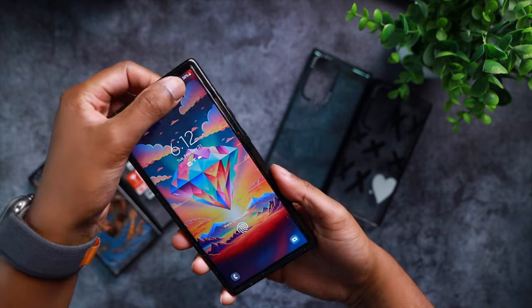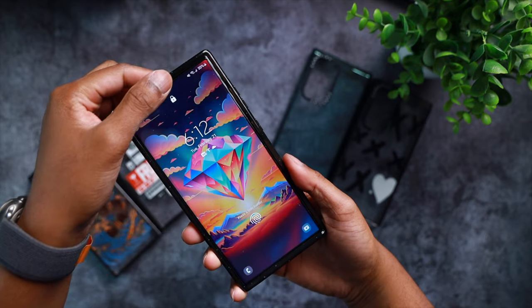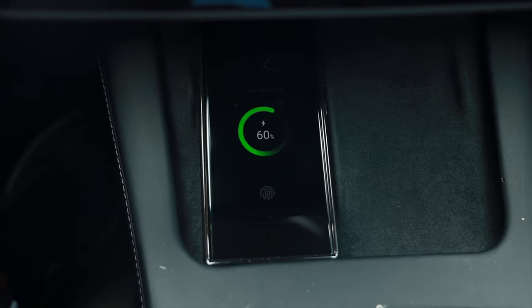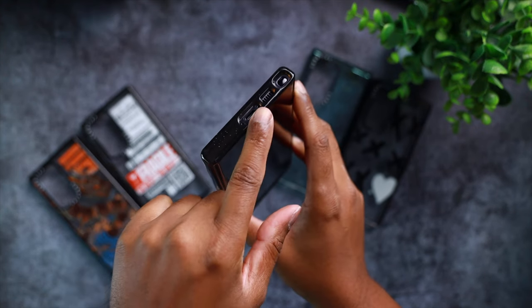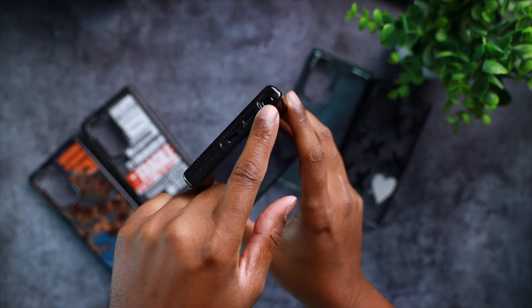Over on the front, we have 1.6mm raised bezels for screen protection. And these cases, despite providing a ton of protection, were completely fine with wireless charging. Over on the bottom, there are precise cutouts for the speaker, the charging port, and most importantly, the S Pen.